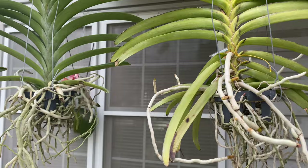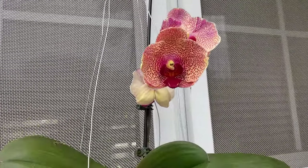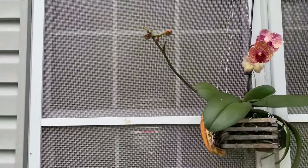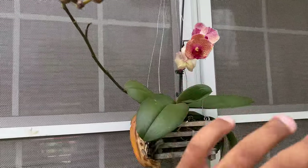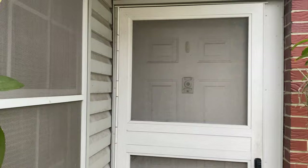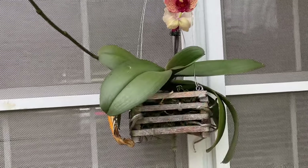Your Phalaenopsis orchid — let me show you how I have her positioned. She is back here under a shingle. As far as direct sunlight, when the sun first comes up in the east, she gets about three hours of that soft and supple lighting, as well as when the sun goes down in the evening, she gets about two to three more hours of direct sun, but it's soft and supple. When I first put her out here, I had her hanging with the Vandas and she immediately got sunburned. So that's a tip for putting your orchid outdoors — your Phalaenopsis type orchids cannot really receive as much light.